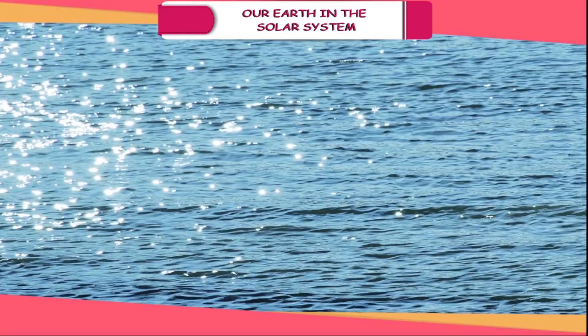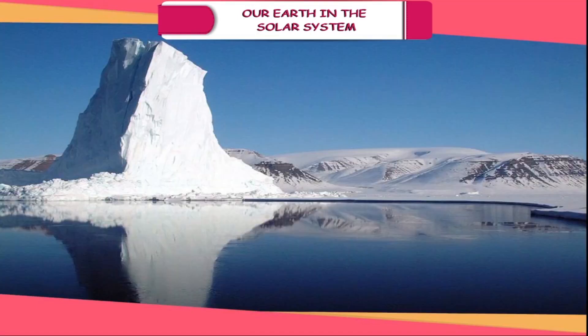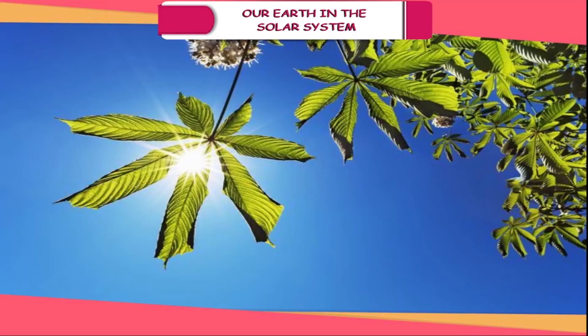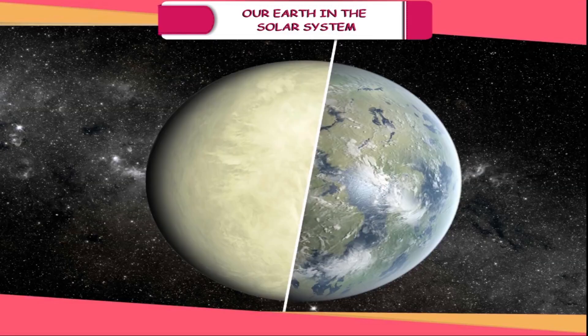Water. The Earth is the only planet where liquid water is found. Water is also found on other planets but only in frozen form. Moderate Temperature. The Earth has an average temperature of 22 degrees Celsius, which is suitable for the survival of plants and animals. The other planets are either too hot or too cold.